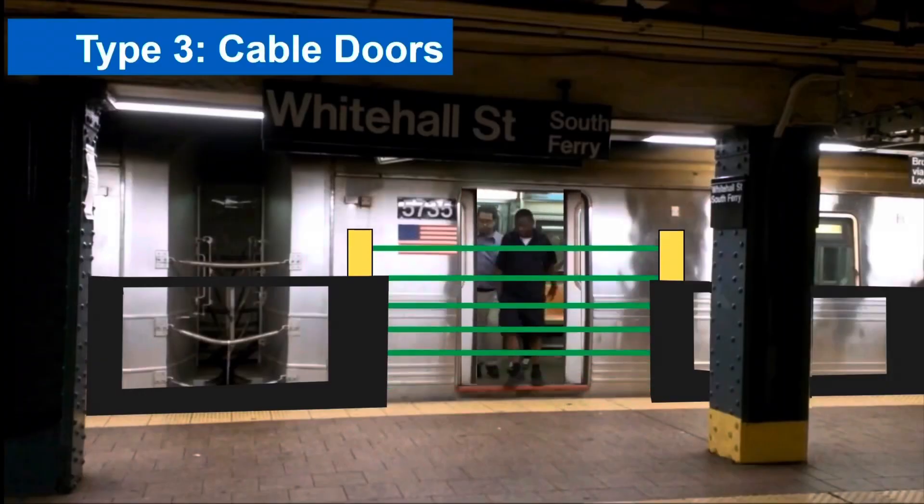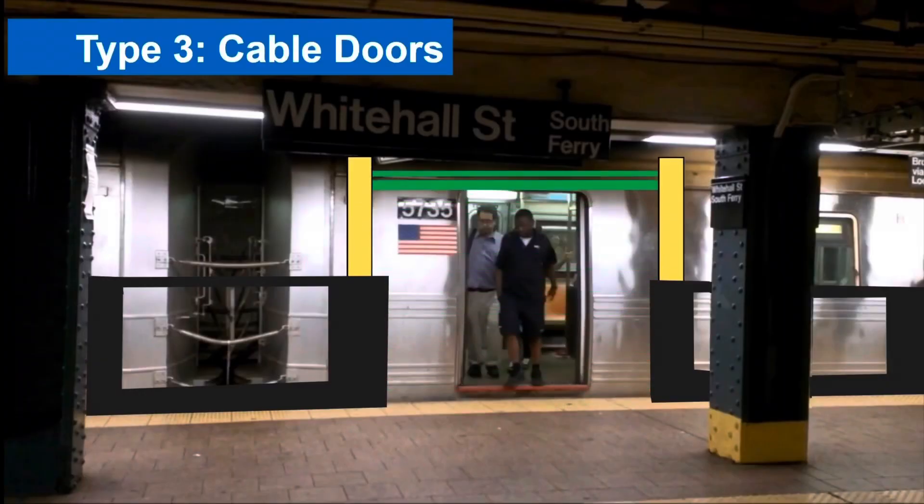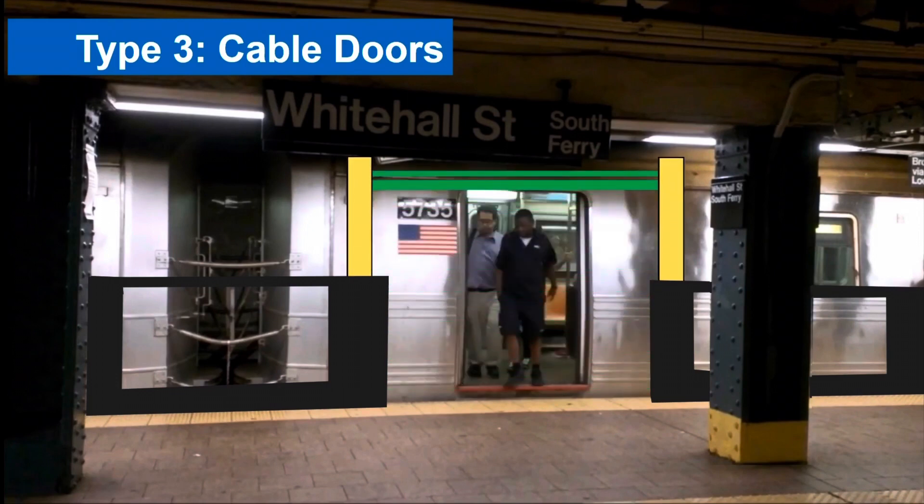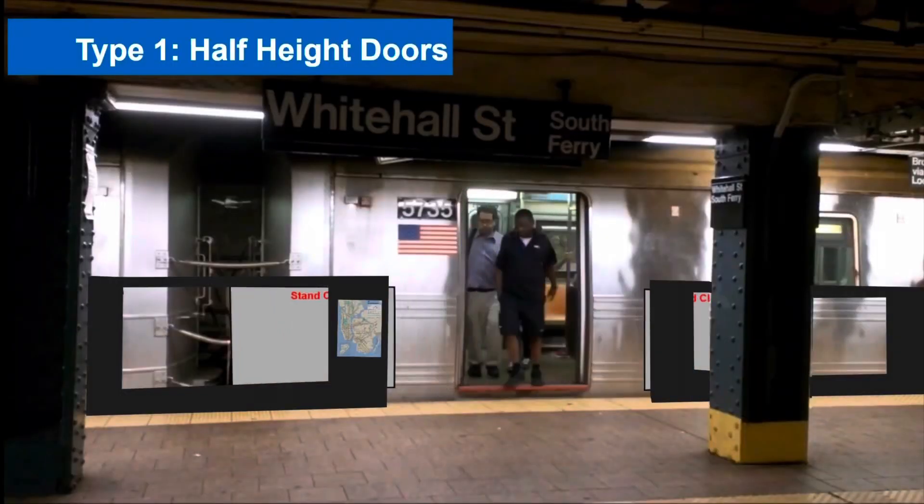The third option is what I call cable platform doors. These actually don't entirely seal off a platform, but they're cables that can be lifted up and create a kind of portal for you to step into the train. My guess is that the MTA is going to implement the half-height platform screen doors, mostly because of cost and ventilation reasons, but that is completely just a guess and I could be very wrong, so don't quote me on that.